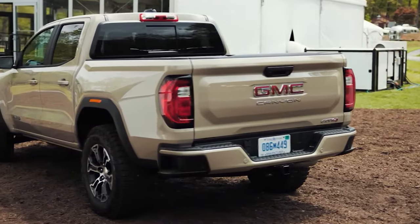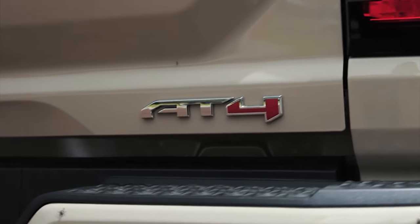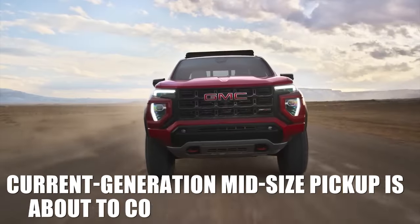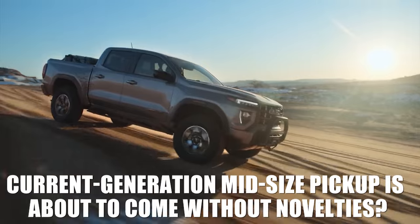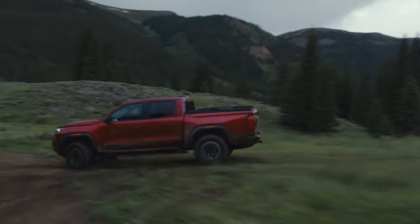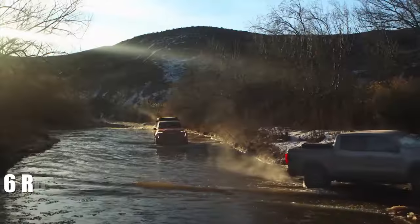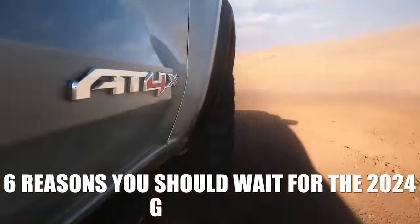Last year's redesign has brought so many changes and improvements, but does that mean the second production year of GMC's current-generation midsize pickup is about to come without novelties? Not at all. The next year's model brings some pretty interesting updates. So make sure to stay with us because we present to you the six reasons you should wait for the 2024 GMC Canyon.